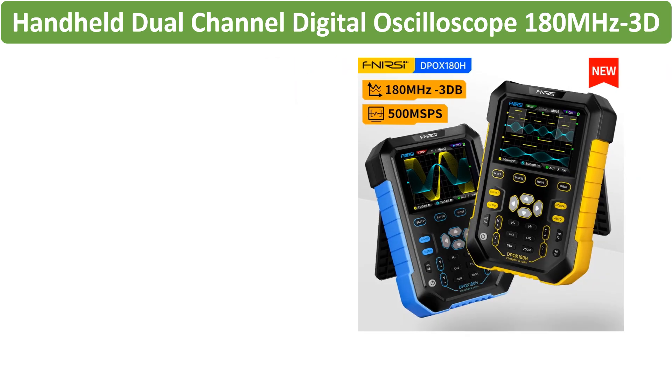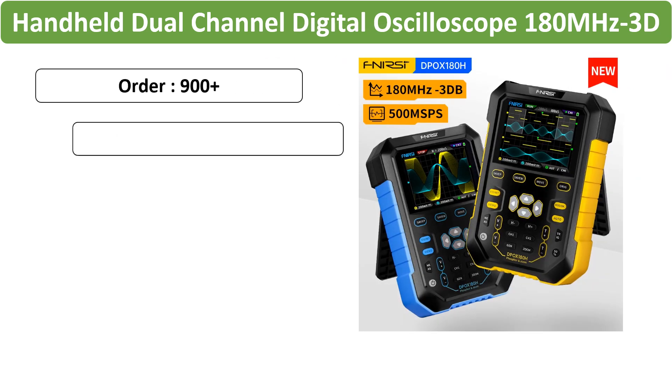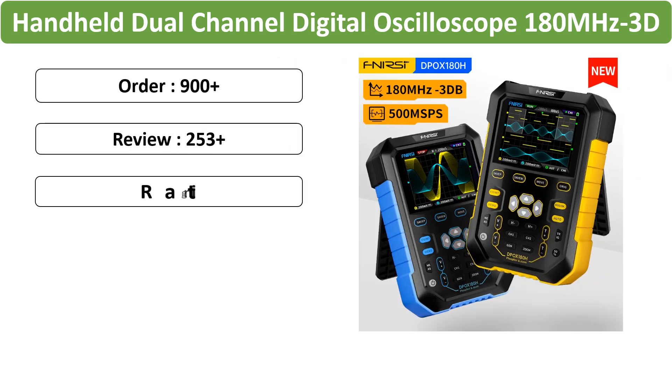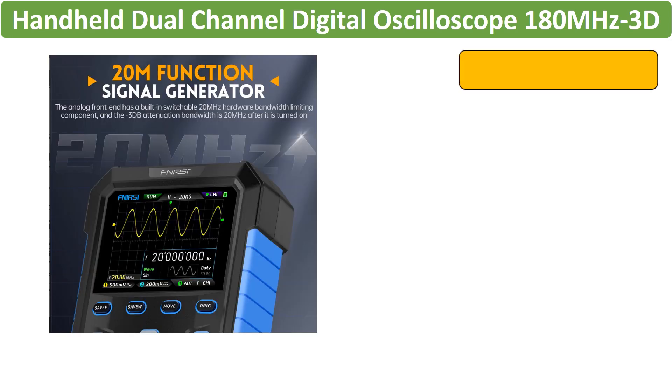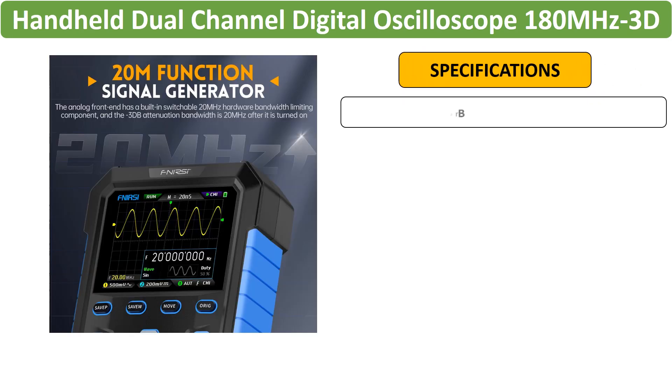Number 4: FNRC Handheld Dual Channel Oscilloscope. FNRC stands out with a handheld design, 180 MHz bandwidth, and a dual-channel configuration, with signal generator capabilities and a fluorescence display.